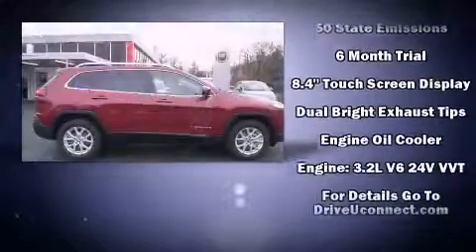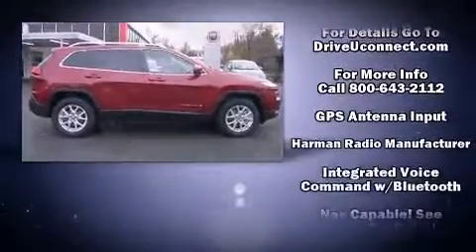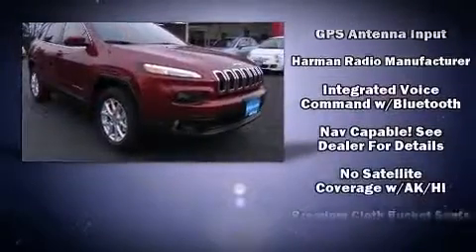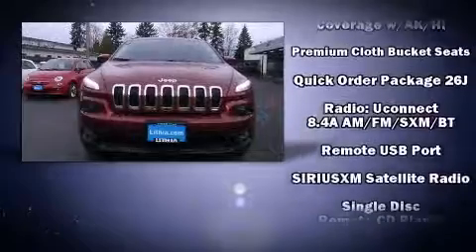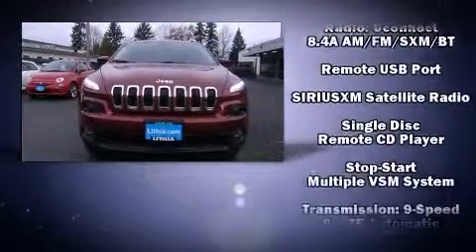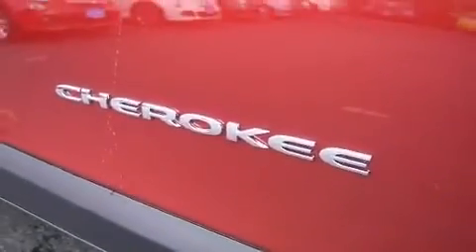Jeep prioritized fit and finish, as evidenced by front and rear reading lights, one-touch window functionality, an outside temperature display, a roof rack, and a split folding rear seat. Side curtain airbags deploy in extreme circumstances, shielding you and your passengers from collision forces.